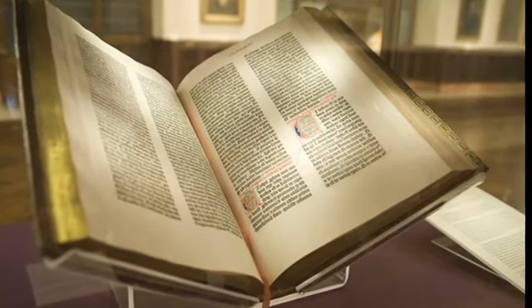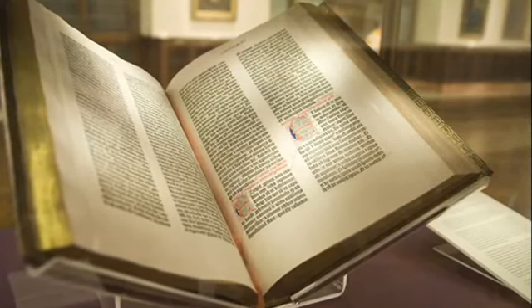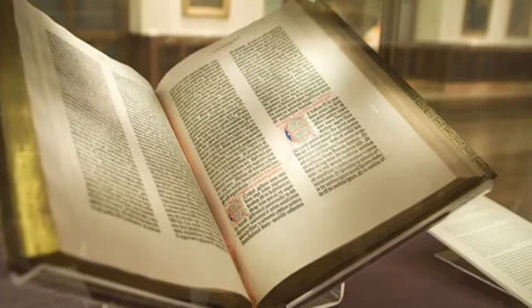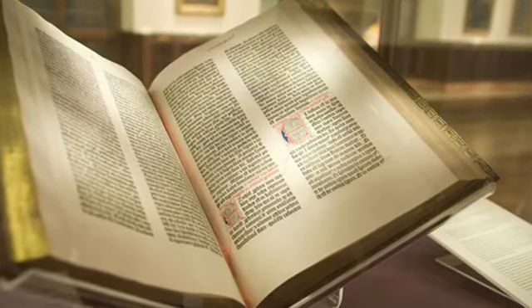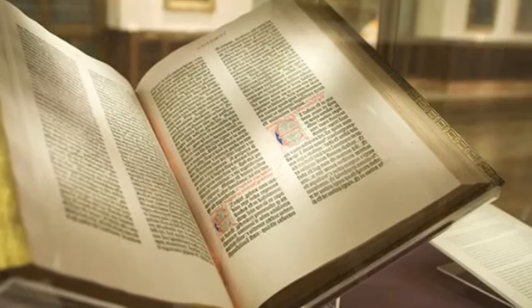The earliest examples of moveable type – that's the use of individual components that can be ordered to produce a printed document – date back to China's Northern Song dynasty at the turn of the last millennium. But the enormous number of characters in scripts based on the Chinese writing system made this system unwieldy.